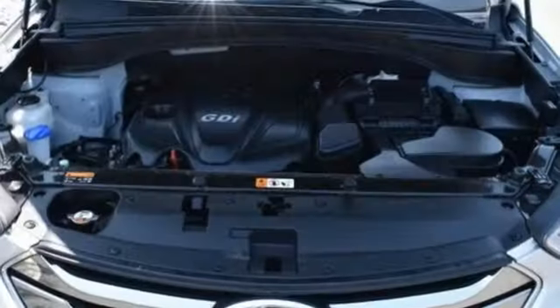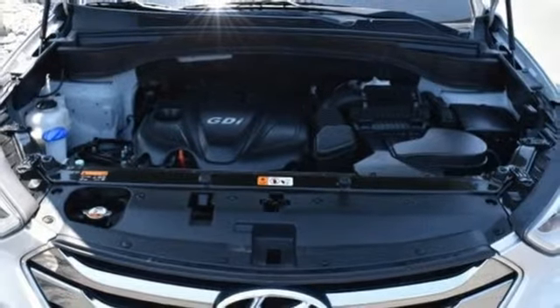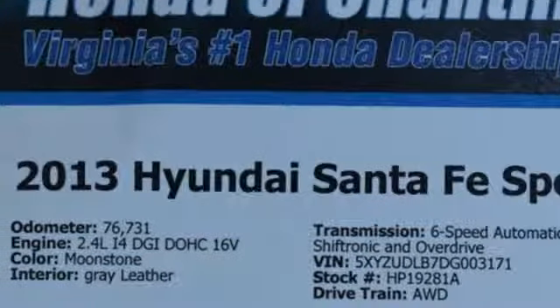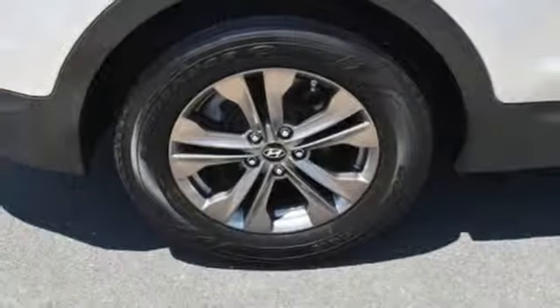Doors and push button start proximity key, dual zone climate control, inline four cylinder engine, aluminum wheels, electronic shift on the fly, and automatic transmission.